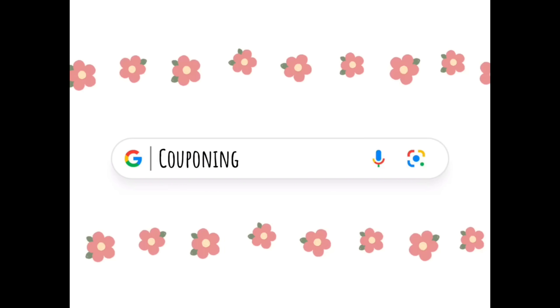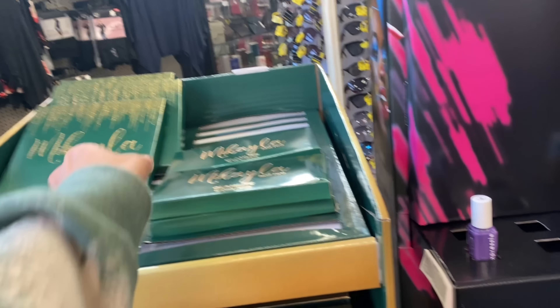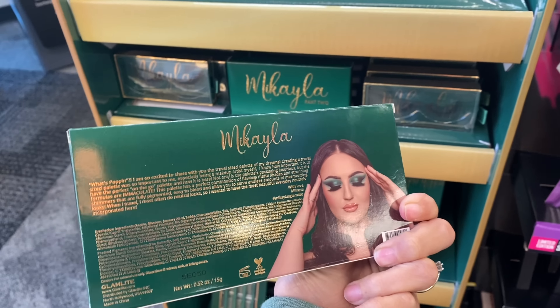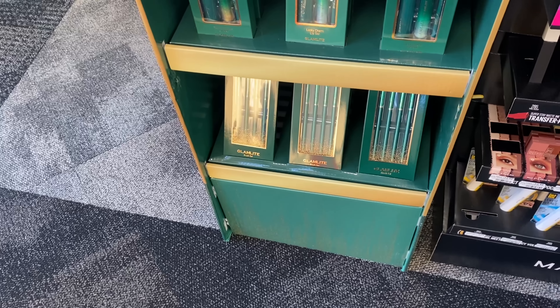Let me know in the comments below if you got any kind of CRTs or anything good this week — I don't even know if I got anything good so hopefully I did. Okay guys, I'm in the CVS and check it out — they have these makeup palettes by Mikayla. I actually follow her on TikTok so I thought that was really cool that her makeup is in here.